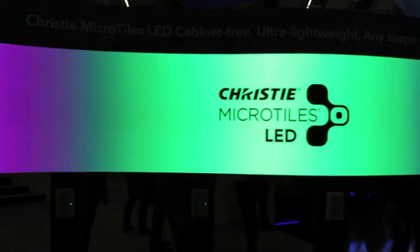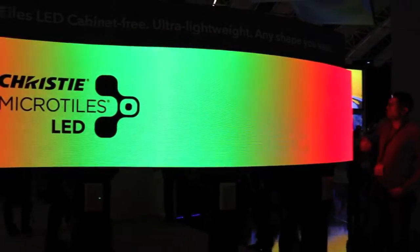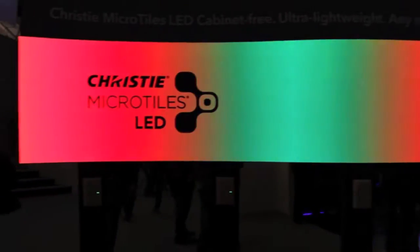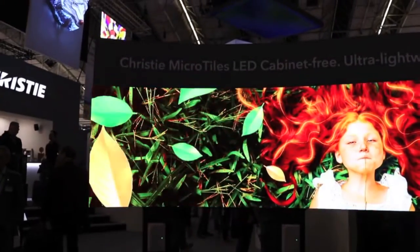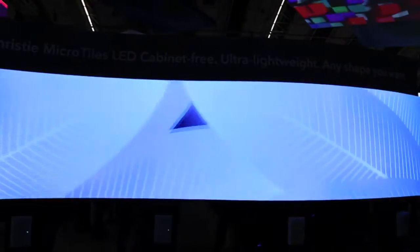We're also talking about our Christie MicroTiles LED, which are Christie-manufactured LED tiles that implement some of the MicroTile technology that we introduced a few years back with our famous MicroTiles. We look forward to seeing the impact that this has on the market going forward.